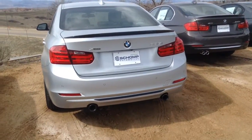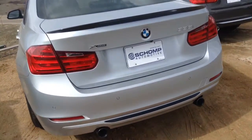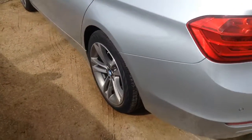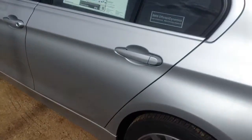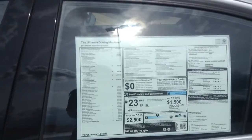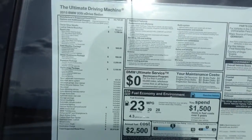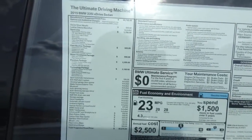Hi there, this is Liz with Shant BMW taking a video of the 335i X-Drive that you are interested in. This one here is equipped with the Sportline, the cold weather package, as well as driver assistance. Also your premium package and technology.